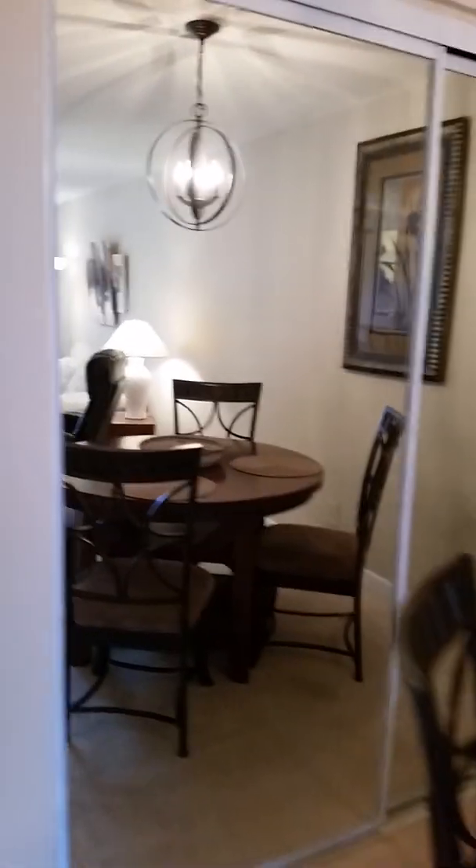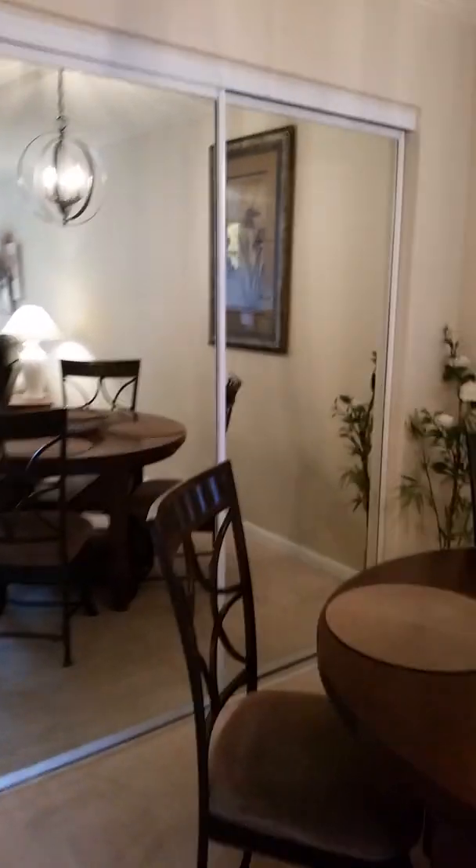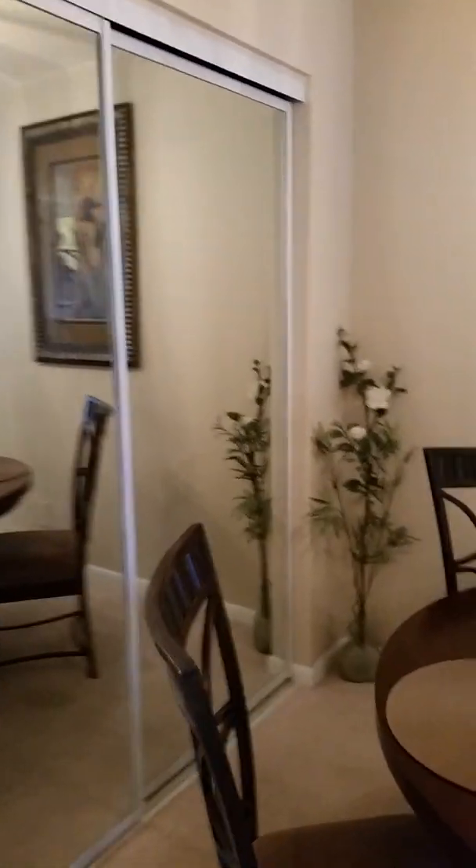It goes all the way back — chair, ladder — you have plenty of places to hang and store stuff in here. So that's what that looks like. Together, that is your hall closet.